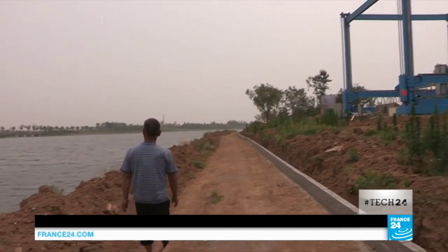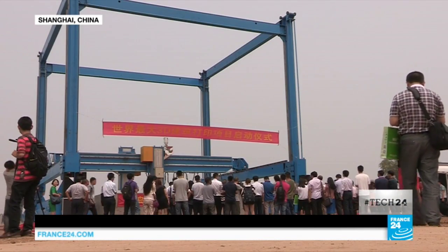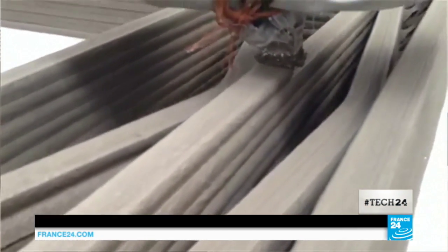Today, armed with technology, architects and archaeologists are fighting back. Starting in April, 3D replicas of the Arch will be printed in Shanghai. This is great news for archaeologists — it allows us to keep records through photographs, maps and 3D representations on our computers.